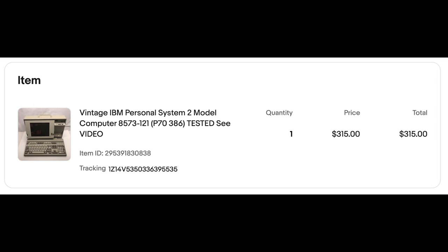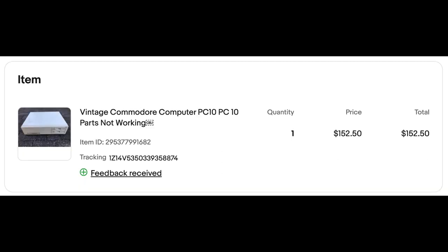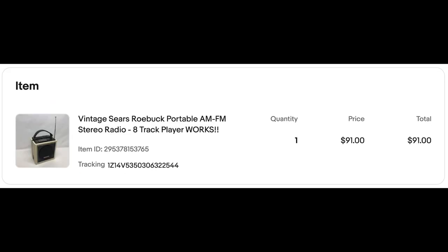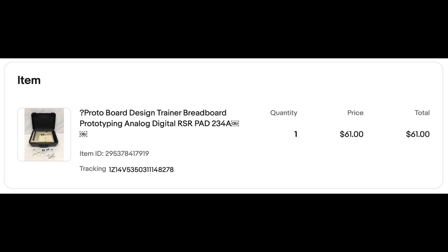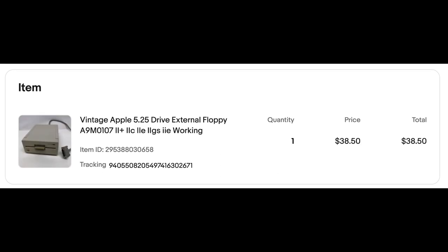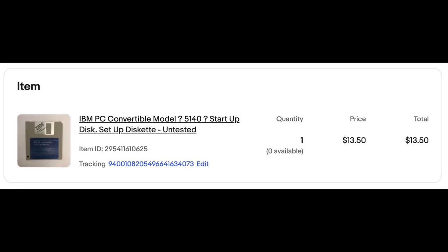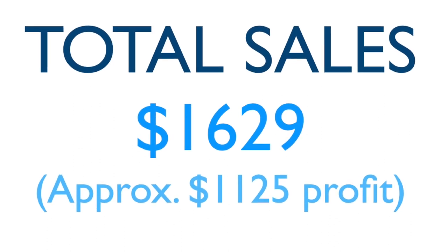The IBM Personal Systems 2 sold for $315. The IBM Convertible Model 5140 sold for $200. The Apple IIe Enhanced sold for $195. The non-working Commodore with smoke damage sold for $152. The Sony Walkman went for $132. The Betamax went for $127. The Texas Instruments lot sold for almost $100. The 8-track player from Sears sold for $91. I sold the ham radio on Facebook for $75. The prototyping board sold for $61. Windows 3.1 sold for $50. Apple disk drive sold for $38. Seagate hard drive sold for $25. IBM manual sold for $22. The IBM bag sold for about $19. The two discs sold for $13.50 each. Total sales of $1,629, with about $1,125 profit after eBay fees and the original $300.